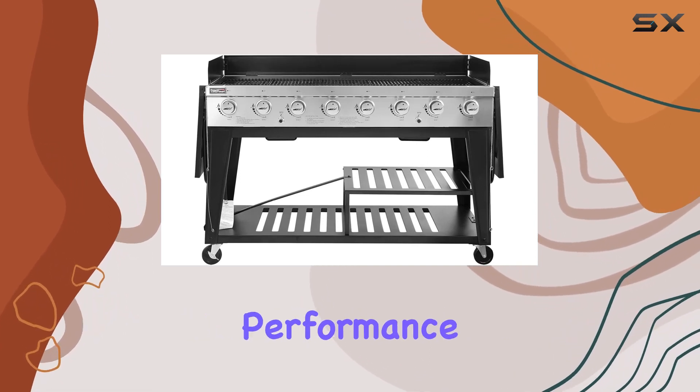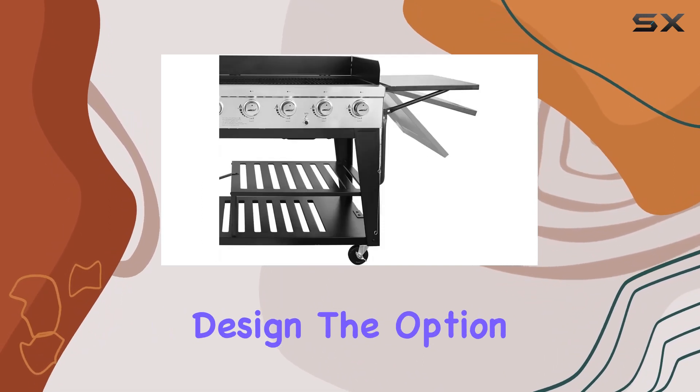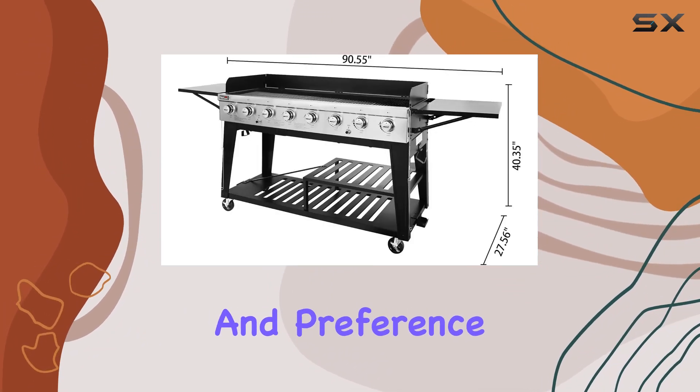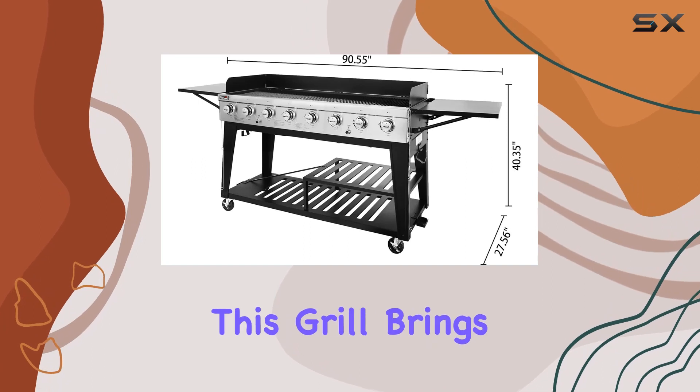The Royal Gourmet eight-burner gas grill doesn't just stop at performance — it's a well-thought-out design. The option to secure the LP tank on either side of the grill, depending on your space and preference, showcases the versatility this grill brings to the table.